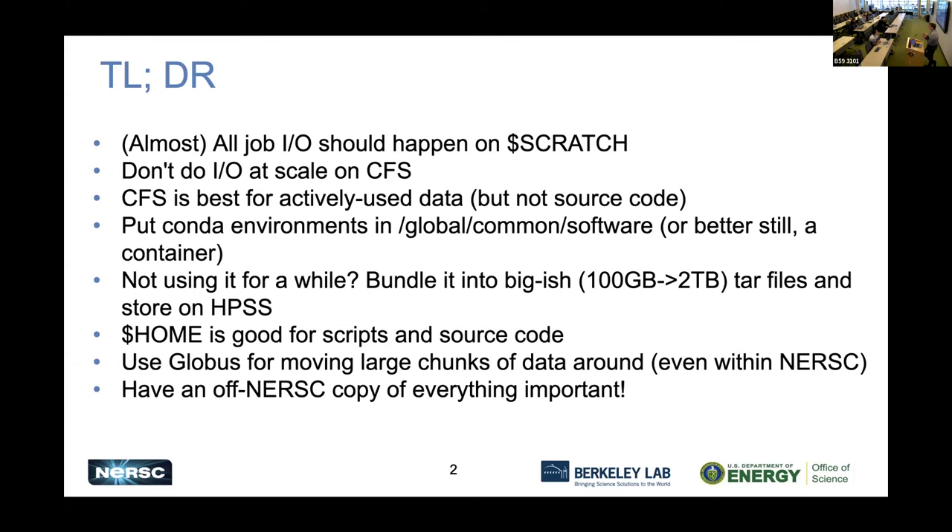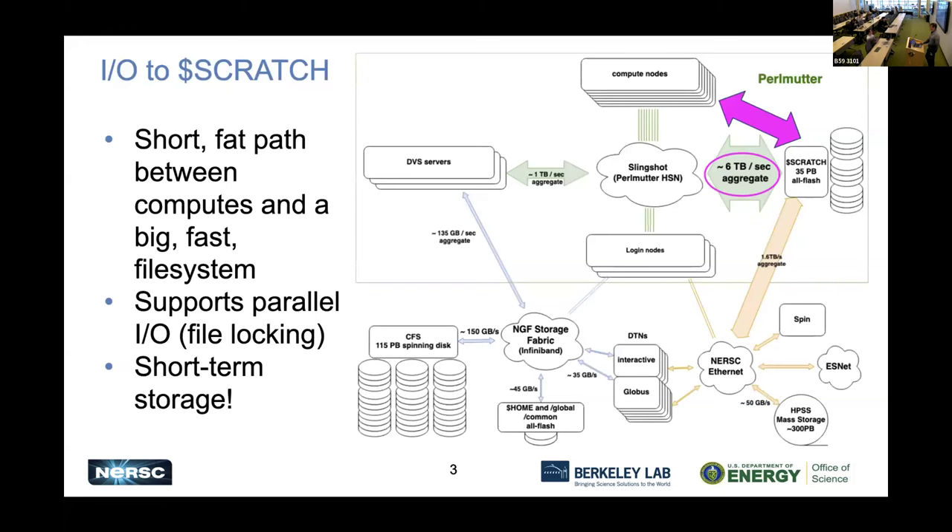It's also important to have an off-NERSC copy of everything that's critical. Let's go into a little bit more detail of why this is the case. On the right we have a sketch of the large systems, networks, connectivity, and storage systems at NERSC. Up top we have Perlmutter with compute nodes and a very large scratch system. Down the bottom left is most of the storage fabric, including CFS and home directories, DTNs in the middle, and on the bottom right the essential NERSC services and networks, including HPSS.